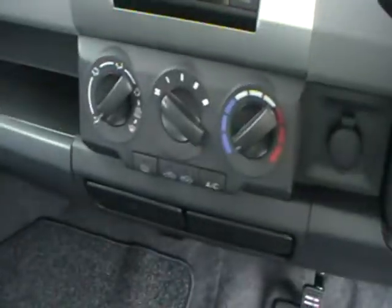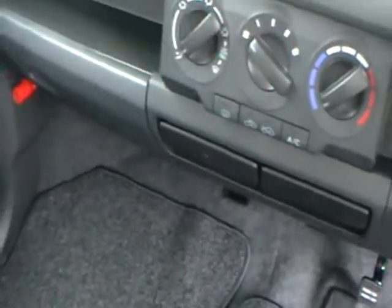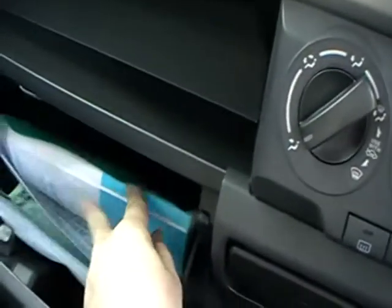CD player. I don't really have any CDs. All the usual bits and bobs. A fire thing down there. My instruction manual, which will be in Japanese.